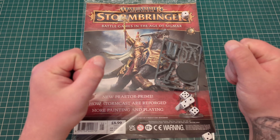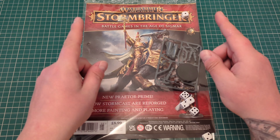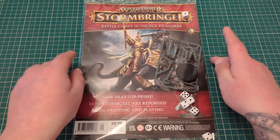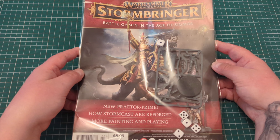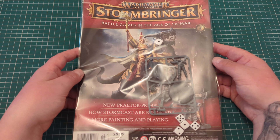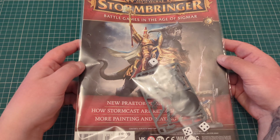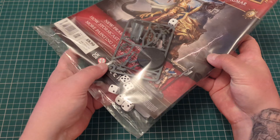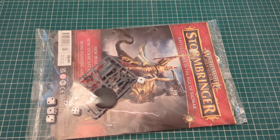How do, Chaingrave Games here, back again to look through another issue of Warhammer Age of Sigmar Stormbringer. So this will be issue 5, and in this issue what you'll be getting is your exclusive mini. You can't buy this one in the stores or anywhere. You get it with the magazine, and that's why it's sold out on Forbidden Planet. So let's get straight into it.